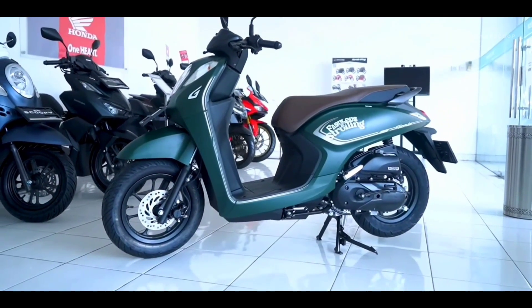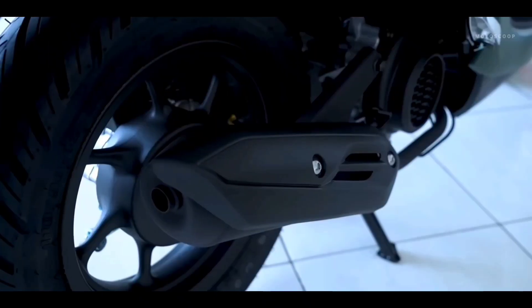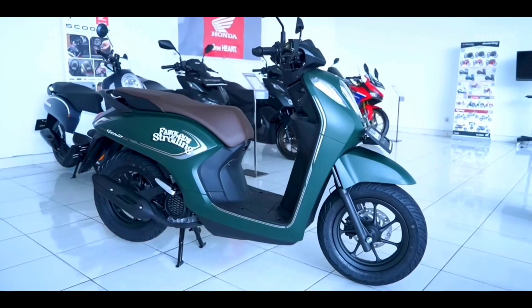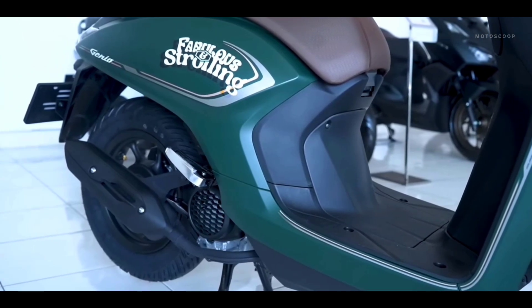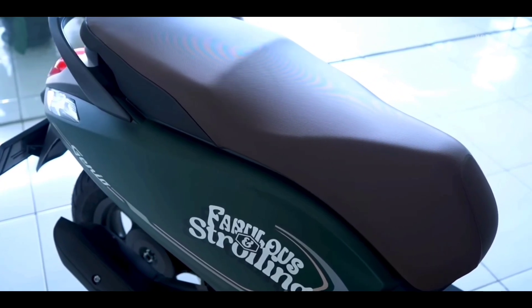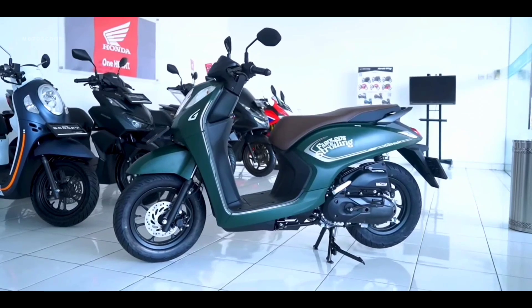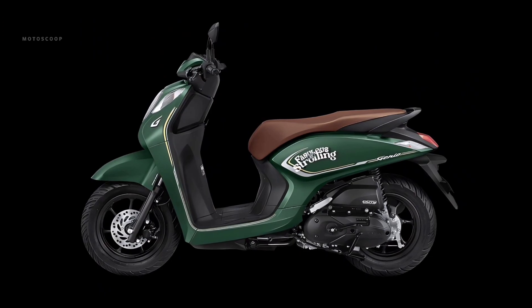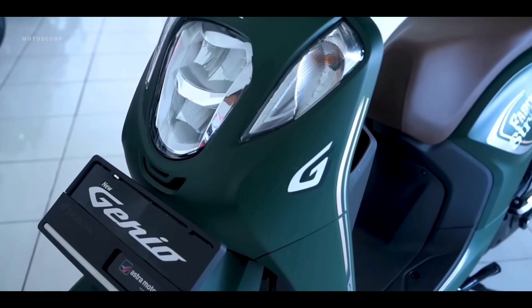Big changes come to the tires, which now use size 90/90 for the front and 110/90 for the rear, with a diameter of 12 inches. In terms of dimensions, it's typical of entry-level automatic motorbikes. The seat height is very friendly at only 744 millimeters. The weight of the Honda Genio 2023 is 92 kilograms for the CBS type and 93 kilograms for the CBS ISS type.